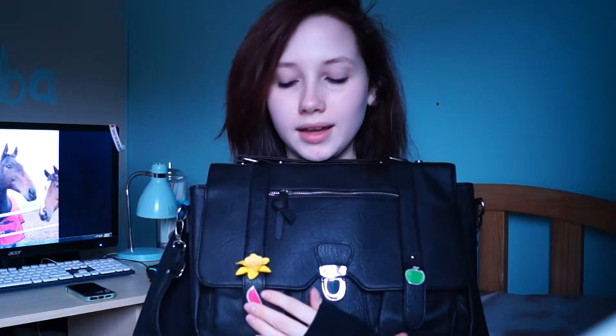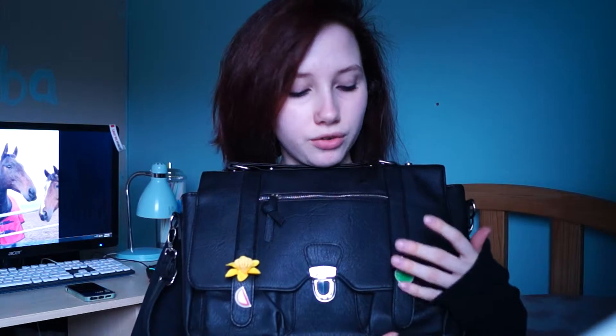I got this bag from Primark, as you saw in the haul video — if you didn't see it, go check it out. I have these three pins on the bag. The watermelon and the apple are from the Cancer Research charity shop, and then this one I got when we were walking between shops — people were handing them out for a pound, so me and my mum got one of those.